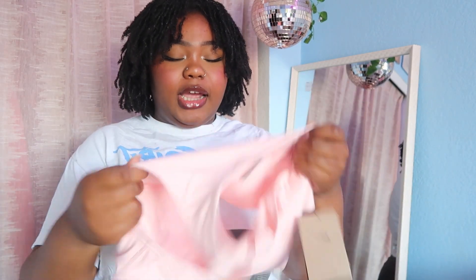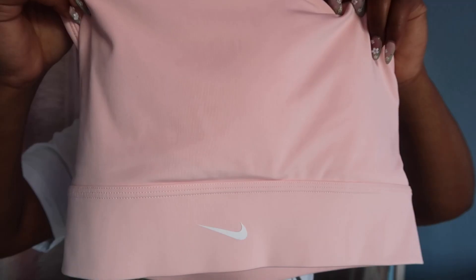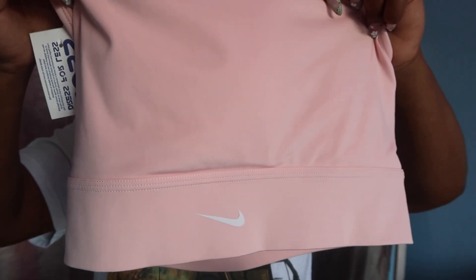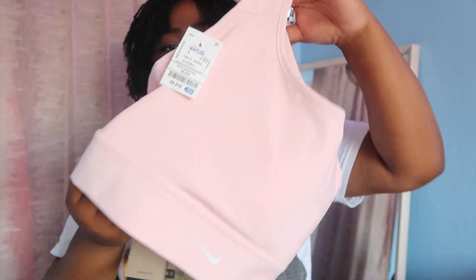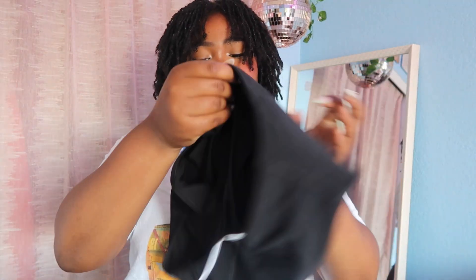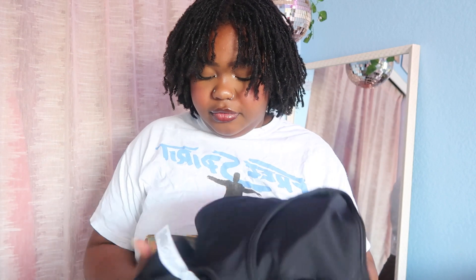First we're gonna start off with tops. I got this Nike sports bra — it's really pink, it's so cute. I got it from Ross for $15, suggested retail $42. You can never go wrong with Ross. I also got this sports bra from the actual Nike outlet — really cute, and this one was like $11, so that's a win.